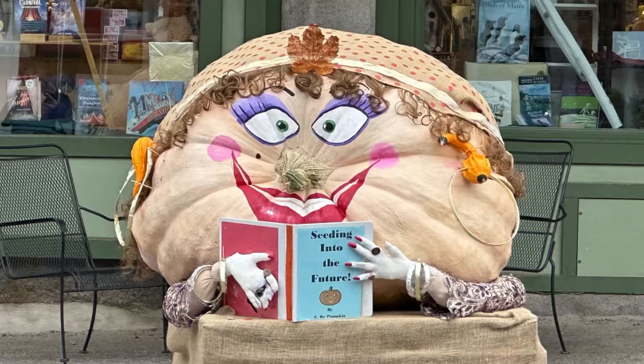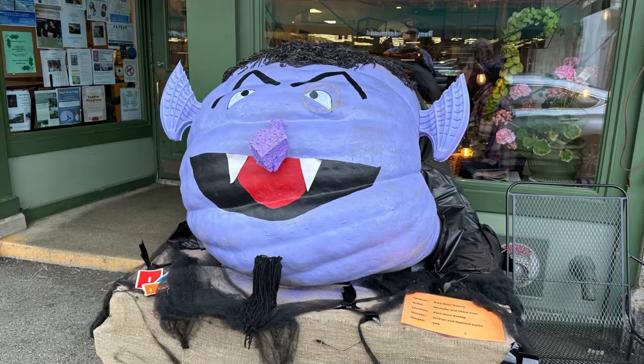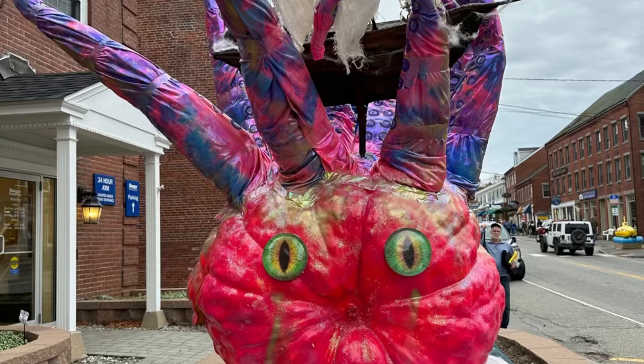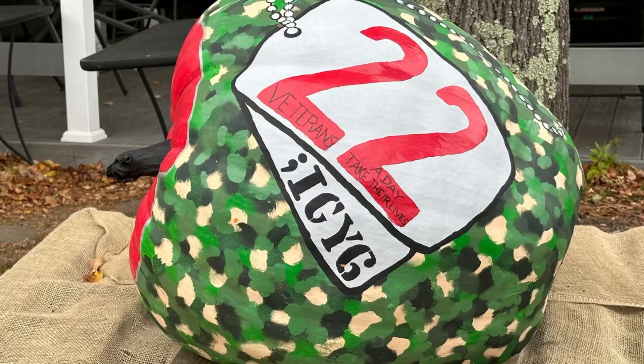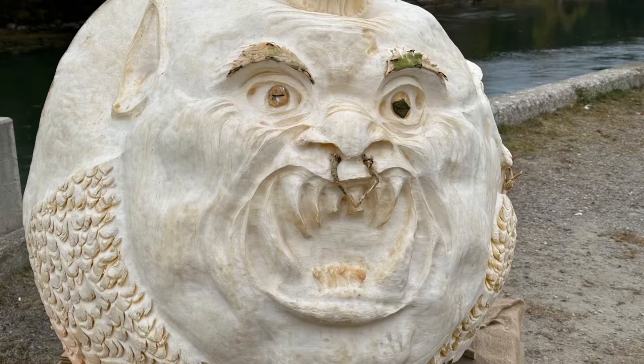I think this year they had over 70 pumpkins on display, and they actually have hay bales all around the town. The creativity is incredible, and the whole town gets involved. They publish on their website a pumpkin locator, so you can look at it so you don't miss any of the displays. They have a parade, judging for the heaviest pumpkin, and then they end up having a regatta.